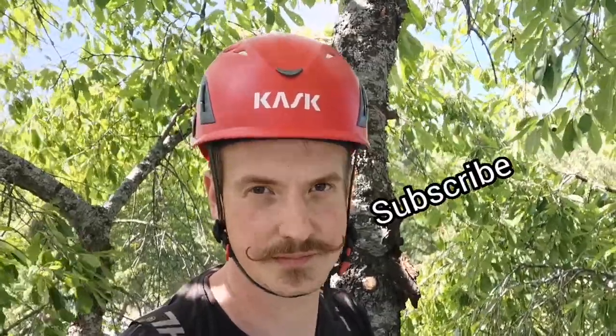Apart from that, I've got some other stuff planned. You'd better subscribe, then you'll find out. Have a good day!